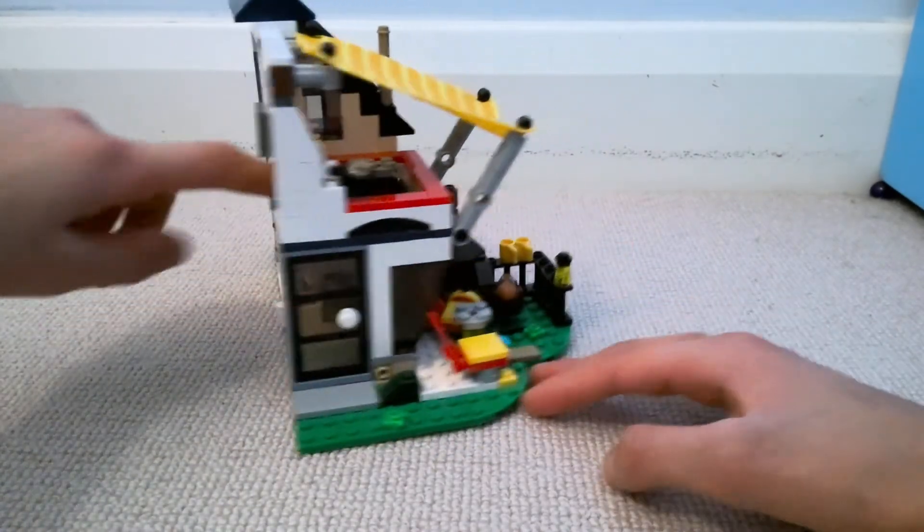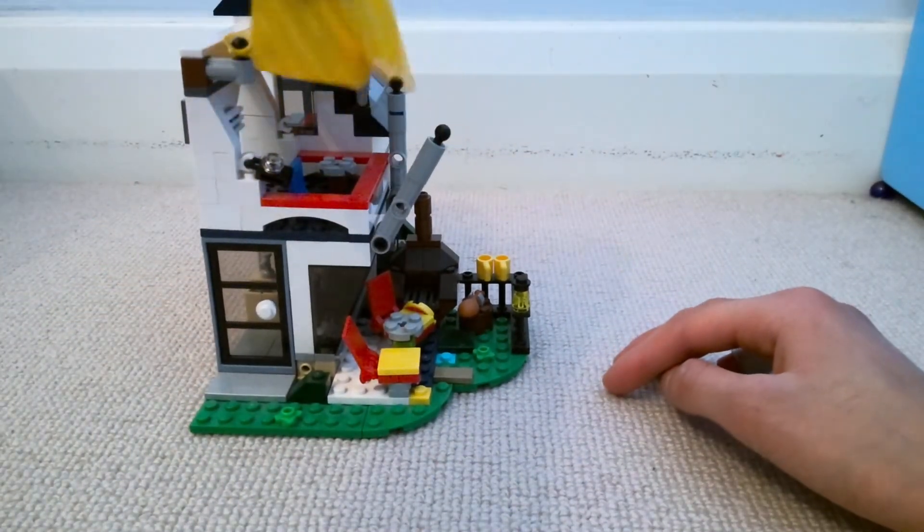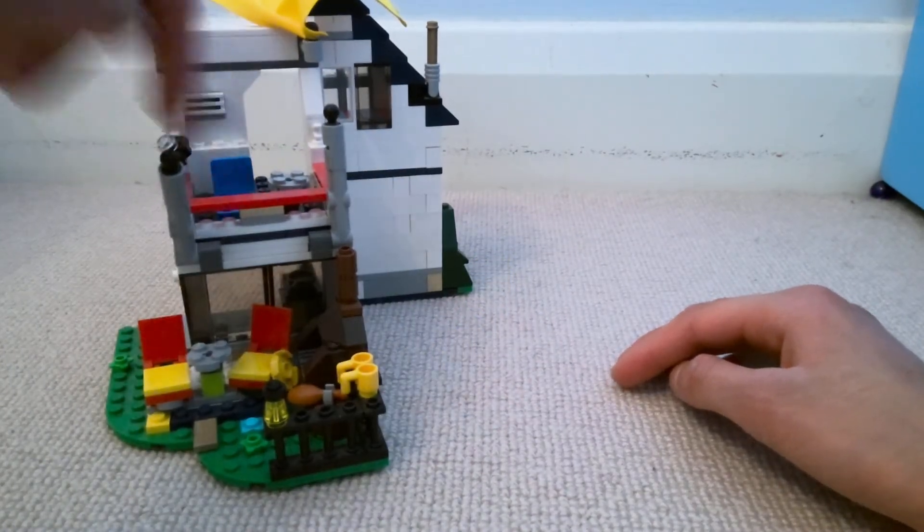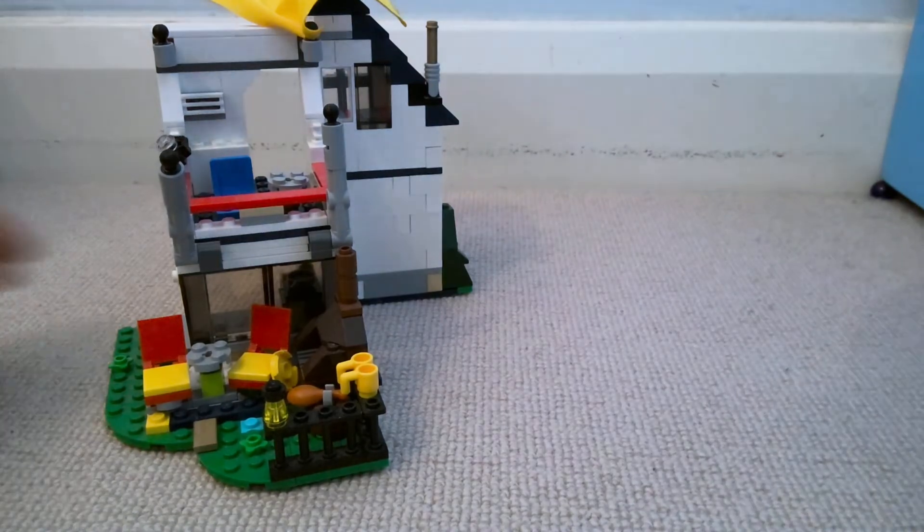Over here you can't really see, but that's the balcony. If I just take off this yellow exclusive piece, you can see there's a table and there's a chair there, so that's pretty normal — a pretty normal interior.